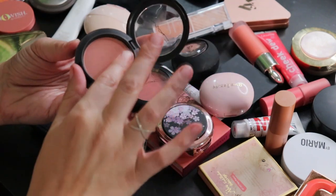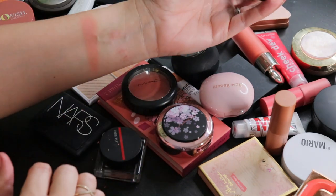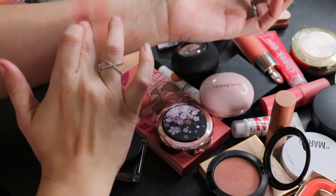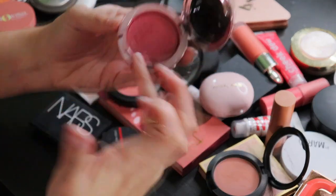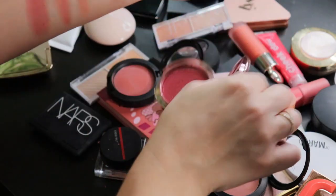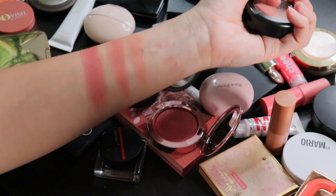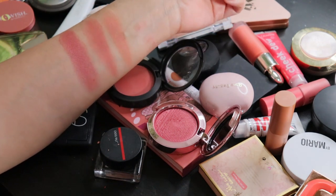Quickly swatching the three MAC blushes: Melba is just an OG blush shade — that burnt apricot kind of tone that I love. Pinch Me is a really pretty rosy shade. Under My Plum, which I wore just the other day, has a little bit of a sheen — nothing glittery. I'm definitely keeping Melba. Between Pinch Me and Under My Plum, they're actually pretty similar.